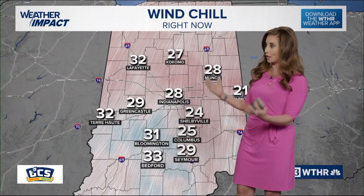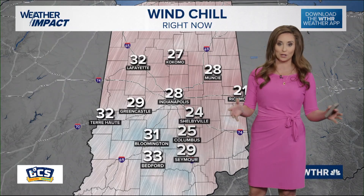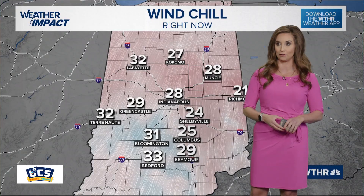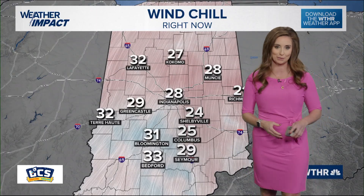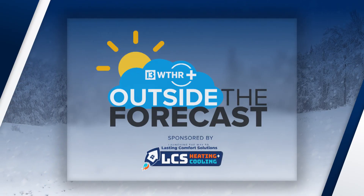Bottom line: we tell you the wind chill temperature and wind chill values because it's important for those who are going to be outside with exposed skin. It will help you prevent those cold-related illnesses knowing what the wind chill value is. But keep in mind, if you cover up all of your exposed skin on these cold days — by wearing gloves, scarves, hats, all of that good stuff — then you're actually not going to experience that wind chill effect, and you'll drastically reduce your risk of frostbite and hypothermia. Stay safe this winter season. I'm meteorologist Lindsay Monroe. Outside the Forecast on WTHR Plus is sponsored by LCS Heating and Cooling.